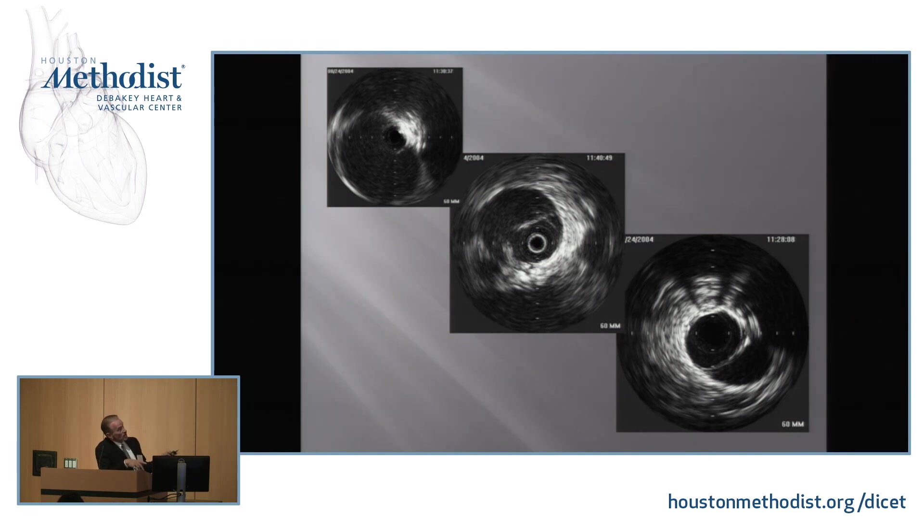This shows the aorta above — it's at an angle — so this would be the diameter down at the area where the aorta has been disrupted, and then further down. We can localize those lesions and treat them.